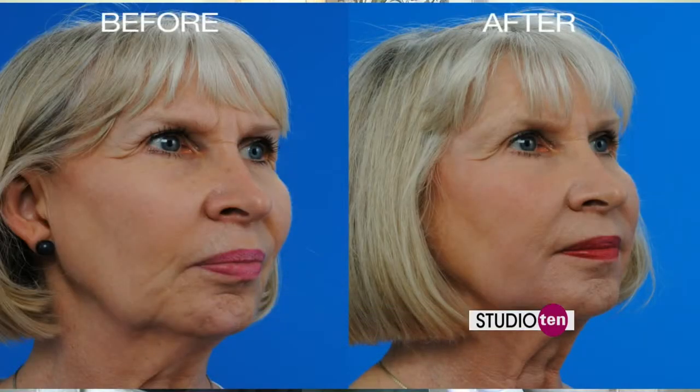How much do you need? It varies from individual to individual. The good thing about fillers is you're looking for a correction that looks nice, but if we're going to be off, we want to be a little undercorrected. You can always come back and add more.